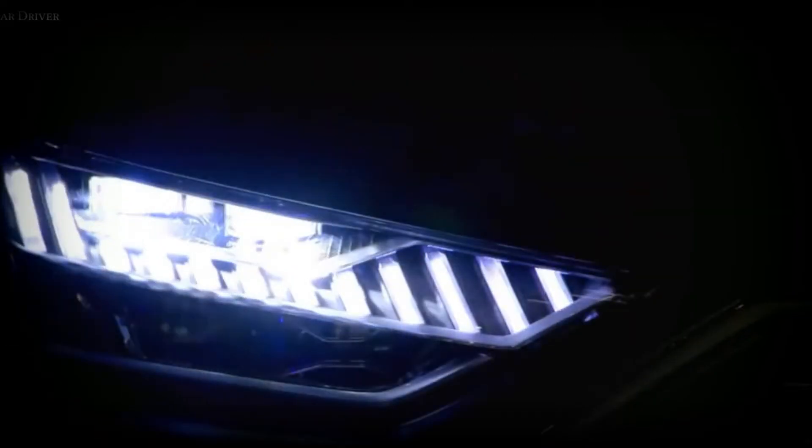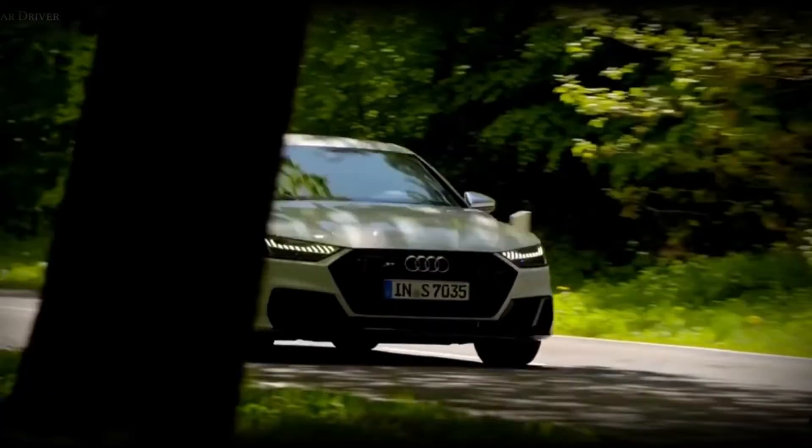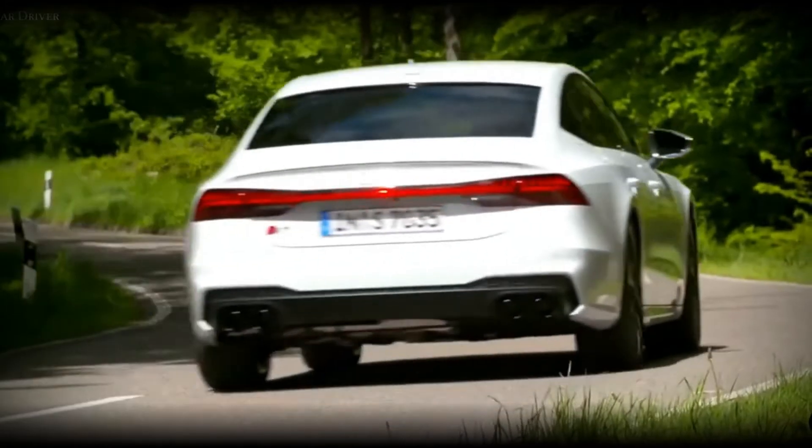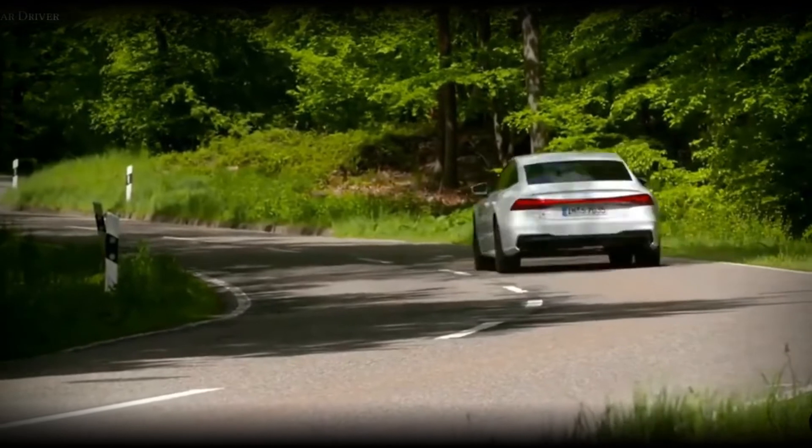Audi A7 2023 Release Date, Price, Interior. The Audi A7 2023 transformed heads each time a new technology debuted this past year, featuring its turbocharged V engine creating 335 horsepower along with 369 pound-feet of torque. It has a handsomely designed interior as well as its impressive exterior.